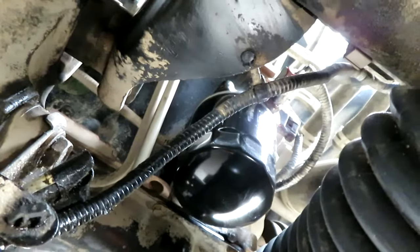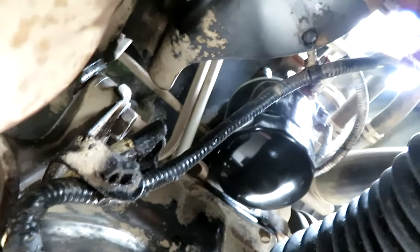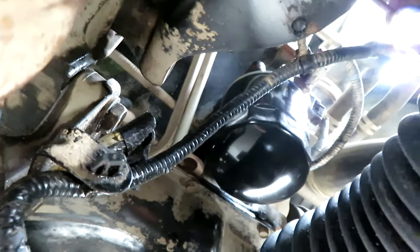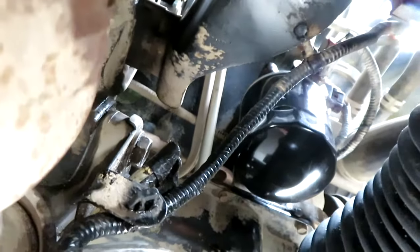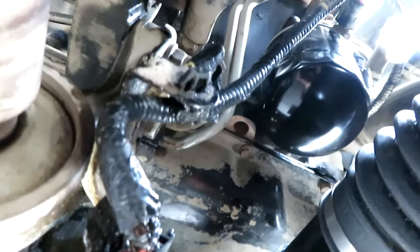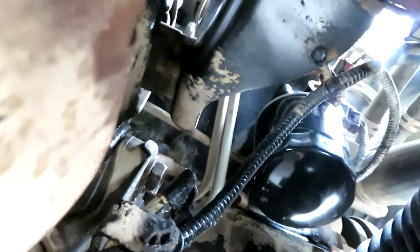There it is — nice and dry now. That could have been catastrophic if it spun right off. It's always good to check your vehicles every now and again, or even check where you park and look for oil spots. That's how I discovered this one.